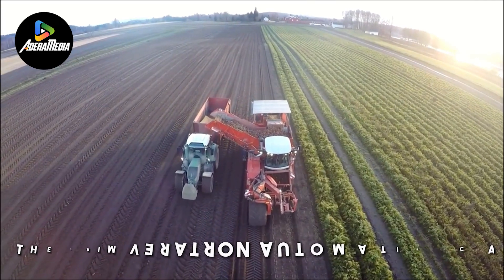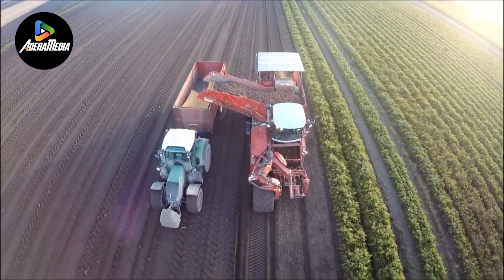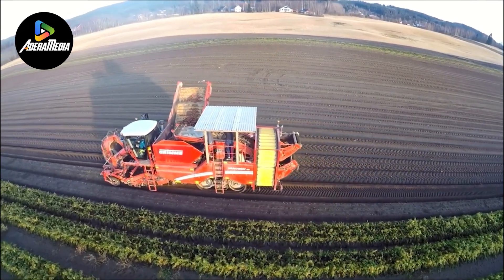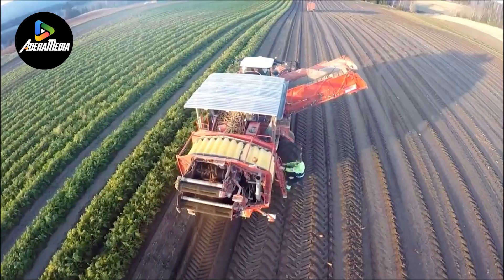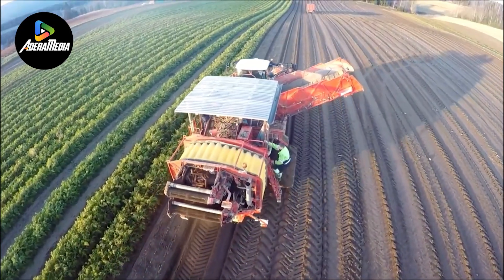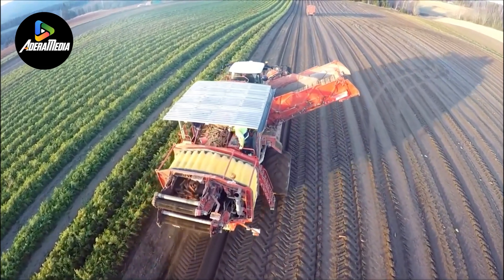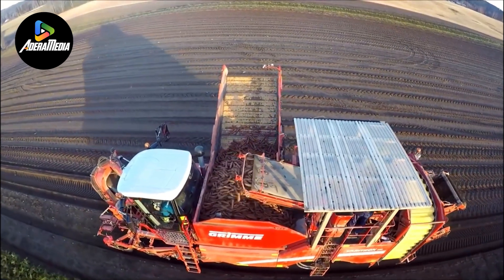The Grimm Veritron automatic carrot harvester is an innovative agricultural machine engineered to streamline and optimize the carrot harvesting process. This specialized harvester integrates advanced robotics and sensing technologies, enabling it to efficiently and autonomously extract carrots from the soil. Outfitted with cameras and sensors, the harvester identifies ripe carrots through considerations like size and color.